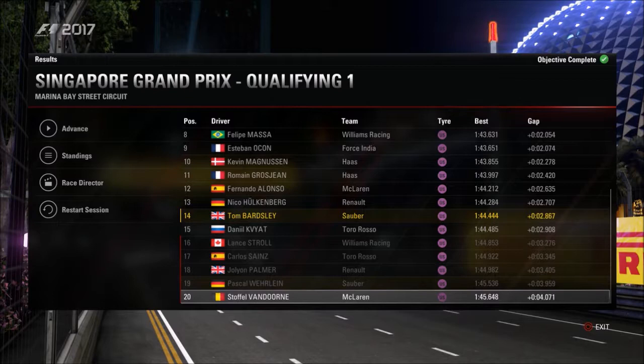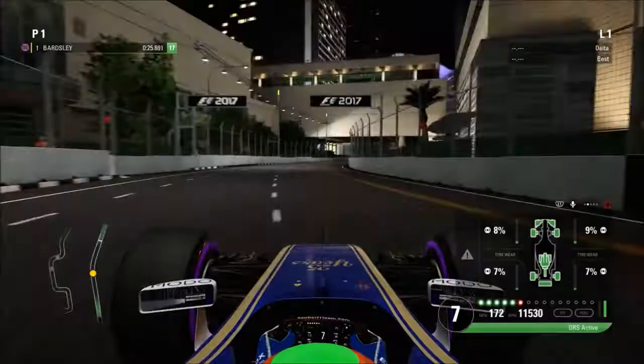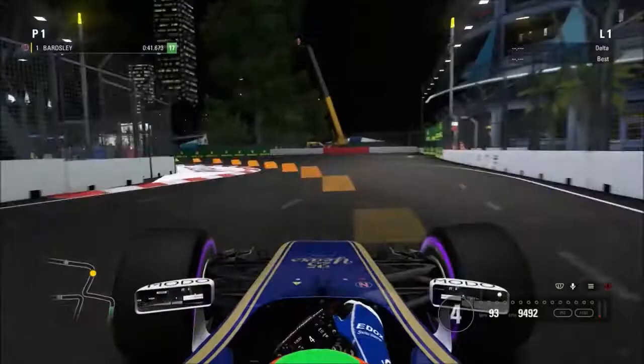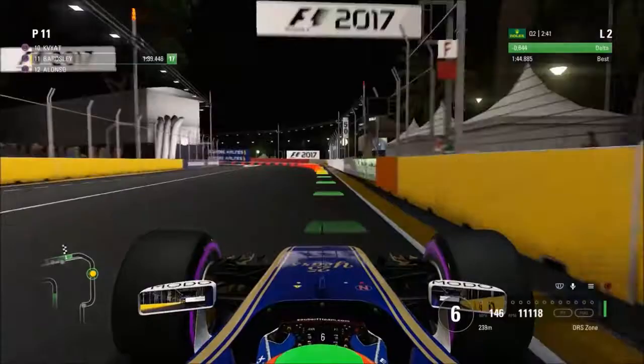Now going into Q2 — this first lap is on the used set of tires from that final lap in Q1 as the banker lap time. We make a complete mess of a corner towards the end of the first sector, understeering a little bit wide, so it's not going to be the quickest lap time on the board. That limits us to just two time runs. On our second run we're currently sitting in P10, so we have an opportunity to actually get into the final part of qualifying, which would be insane around this circuit.